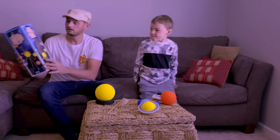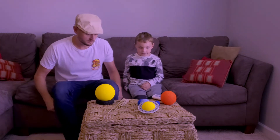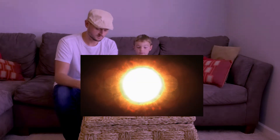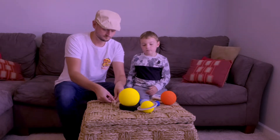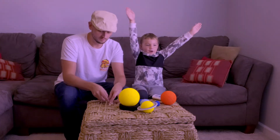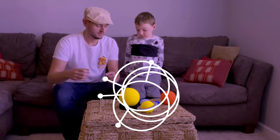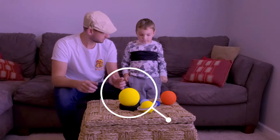So, we have this solar system here that we're going to build and learn about. Should we get started? Yes. So Ollie, what is this guy? The sun. This is going to be the sun in our solar system. And what is the sun? A star. It's the biggest star in our solar system. And the sun is so big and strong and powerful, it pulls all these other planets together and keeps everything moving around the sun on these invisible paths called orbits.